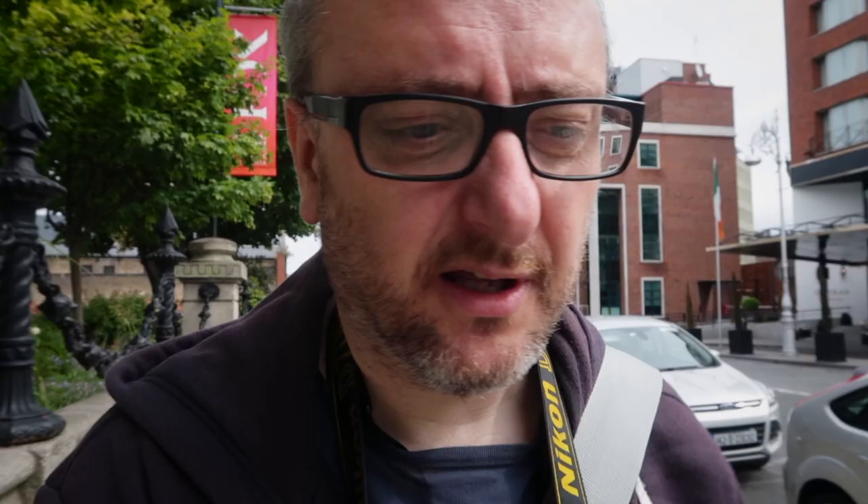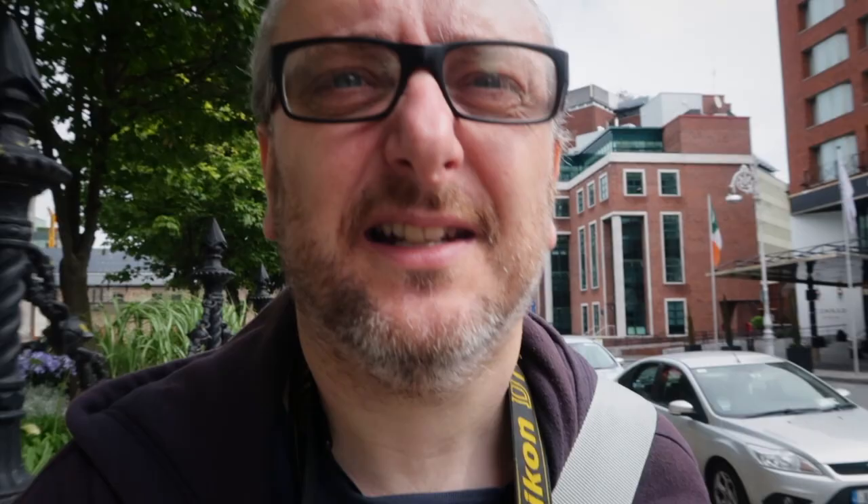The Nikon D700 is basically Nikon's answer to the Canon 5D. One of the disadvantages for street photography is that it is a big heavy camera. However, once you get used to that you don't really notice after a while, and it's never really been a problem for me when I'm taking street photos with it.